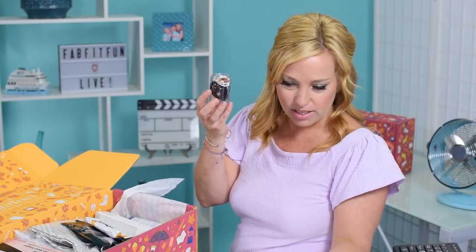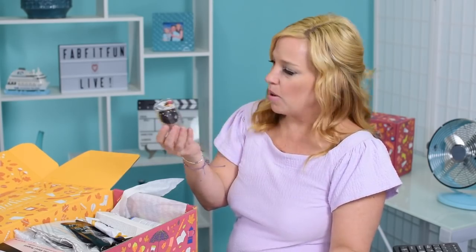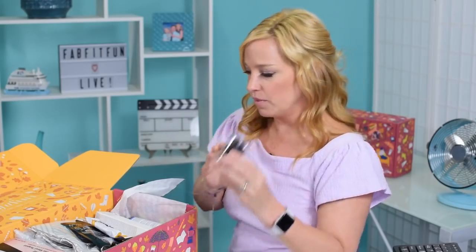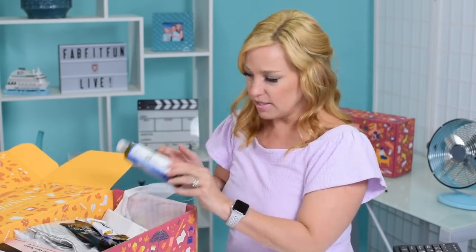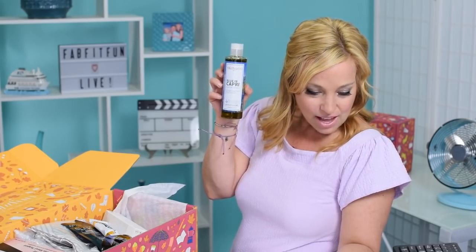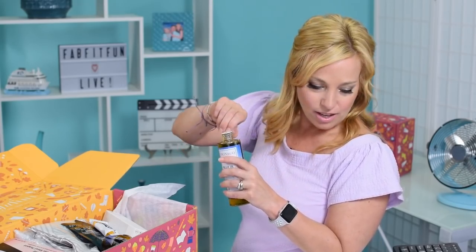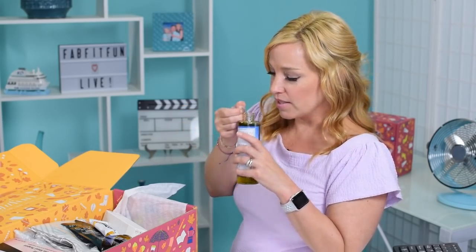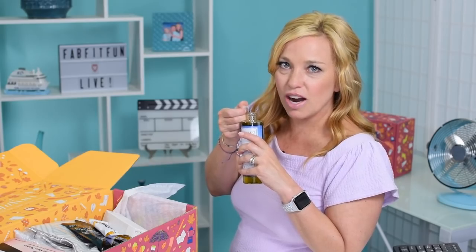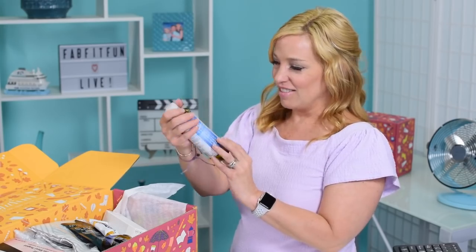Item number two looks like a little beauty blender of some sort — it appears to be a small bonus black beauty blender, not a lot of detail on that one. Next up we have the Blue in Capri shower gel from the Italian collection — a $22 value, inspired by the lemon farmers in Capri, Italy, with scents of wild sage, lemon, and alpine rose. That is so fresh!